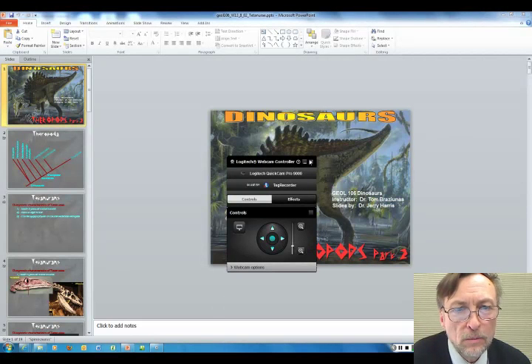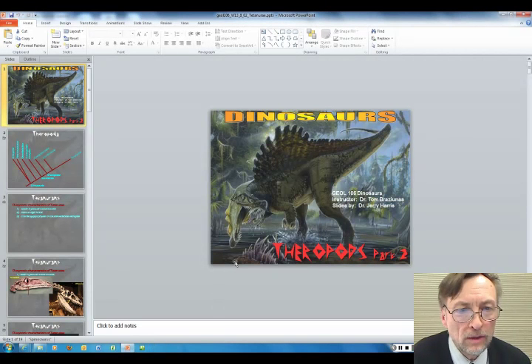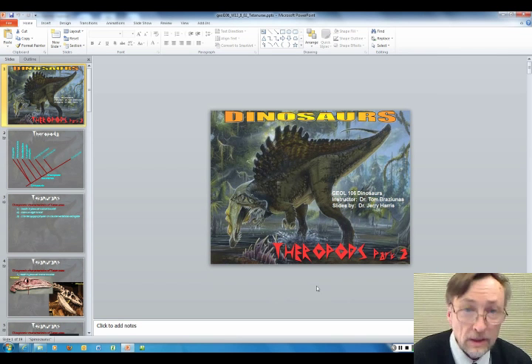Hi again. We are moving along here with our look at the theropods. This is a second slideshow and we're going to look at some more specific groups as we make our way through the theropods to the most derived, the most advanced ones — the ones that are living today, the birds. So let me move ahead here and start the slideshow.